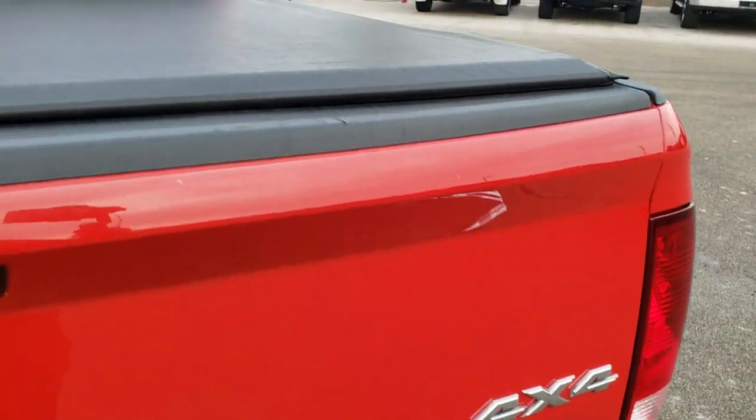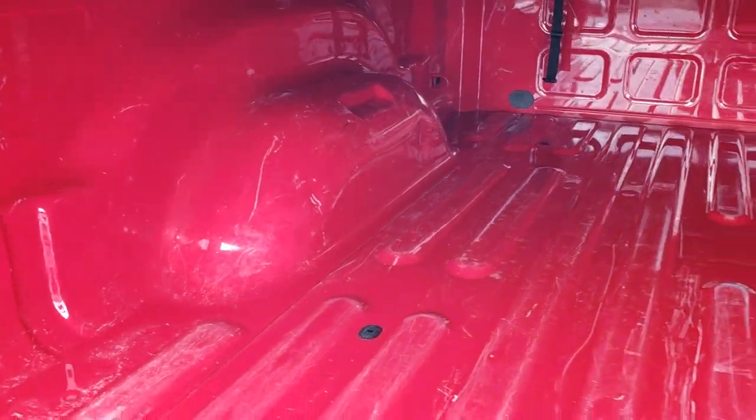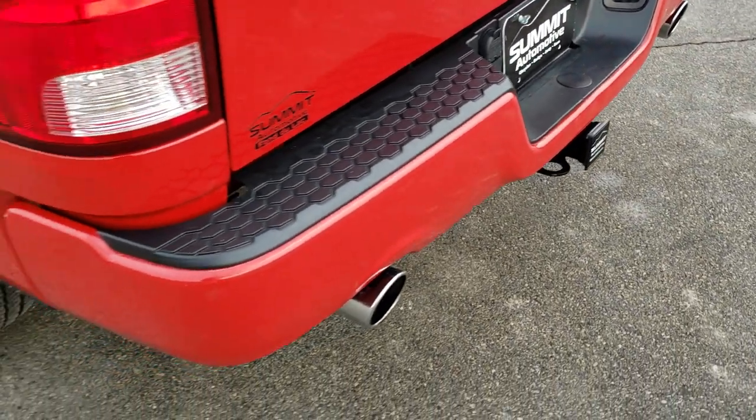The tailgate is in nice shape. It comes with an Access soft roll-up tonneau cover — I didn't see any rips or tears on that. The bed has a little bit of minor light duty usage but nothing too bad. Pretty nice back there. It has a receiver hitch with 4-pin and 7-pin wiring.